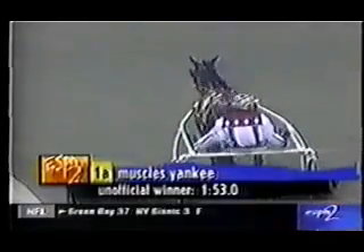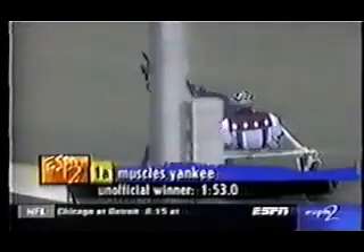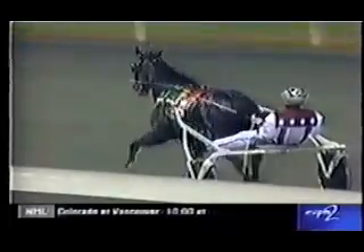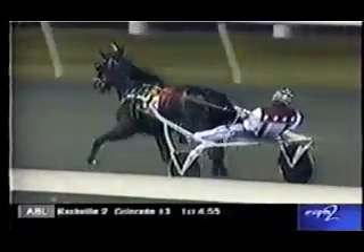So Muscles Yankee has done it. A couple of anxious moments there for driver John Campbell. As announcer Roger Houston said, Muscles Yankee was briefly off stride, but Campbell gets them together and comes on to win it. He looked very, very strong in one fifty-three. That is a new Breeders' Crown stakes record.